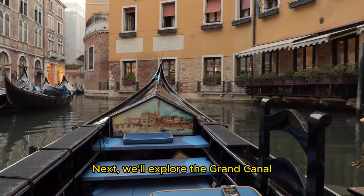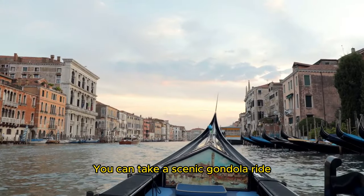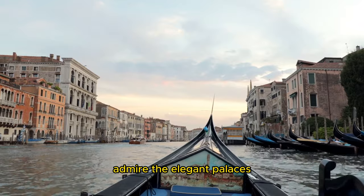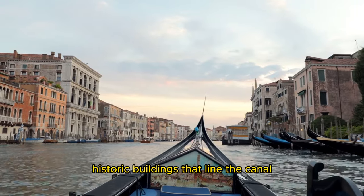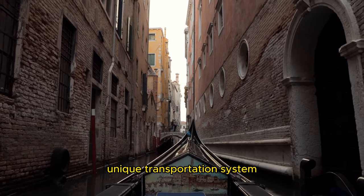Next, we'll explore the Grand Canal, the main waterway in Venice. You can take a scenic gondola ride, admire the elegant palaces and historic buildings that line the canal, and experience the charm of Venice's unique transportation system.